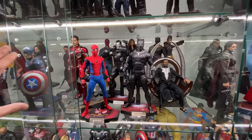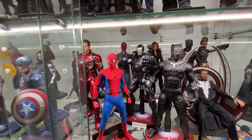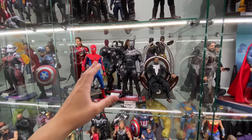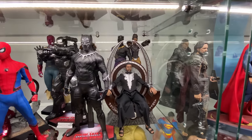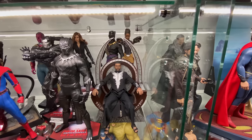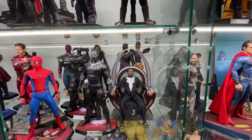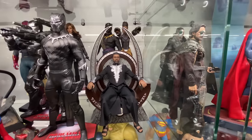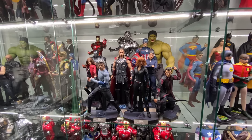Moving down here you can see the rest of the Civil War team — Team Cap and Team Iron Man split down the middle. The Age of Ultron Vision is tucked back there. I really hope Hot Toys does another Vision for Age of Ultron, Civil War, and Infinity War. Over here we have T'Challa on his Hot Toys throne looking absolutely amazing — those two back there are more visible in real life. I love the way T'Challa looks sitting on that throne.